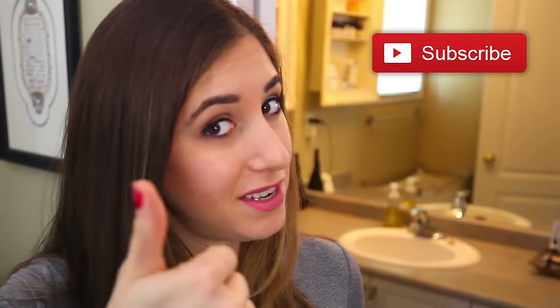If you're new to Clean My Space, remember to click the subscribe button, and if you like habit videos or the bathroom, give us a thumbs up.